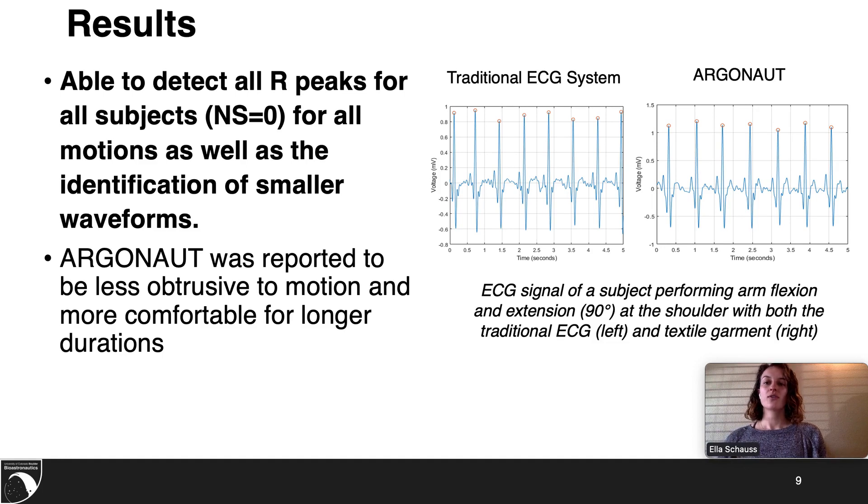The results found that all peaks from all subjects in all motions were able to be identified for Argonaut. Argonaut was also able to accurately identify smaller waveforms such as the P, Q, S, and T waveforms. The figure to the right shows the ECG signal of the traditional system as well as Argonaut when performing arm flexion and extension. The circles show correctly identified R peaks by the algorithm.